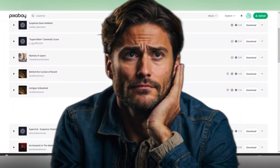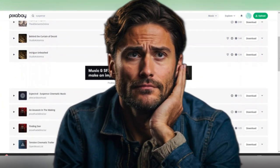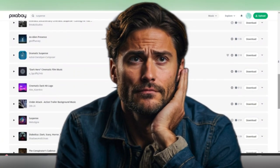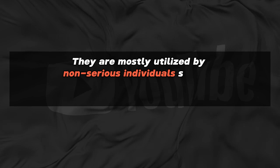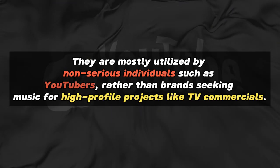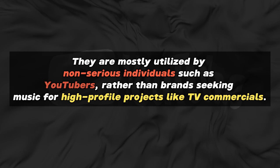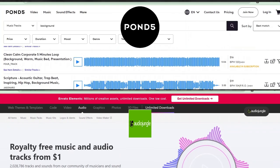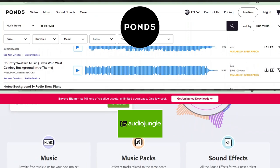However, it's worth noting that while these platforms are easy to get into, it can be challenging to make substantial income due to saturation with other music. They're mostly utilized by non-serious individuals such as YouTubers, rather than brands seeking music for high-profile projects like TV commercials. Some popular non-subscription-based platforms include Pond5 and AudioJungle, which offer individual track purchases.